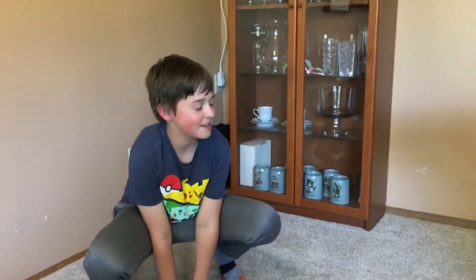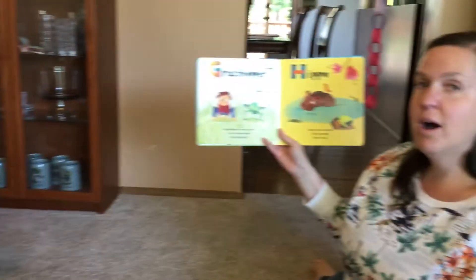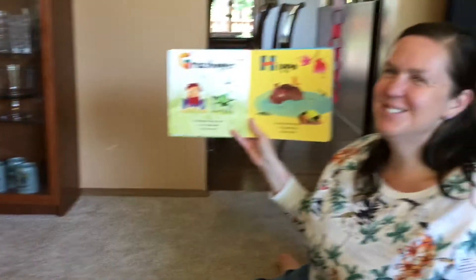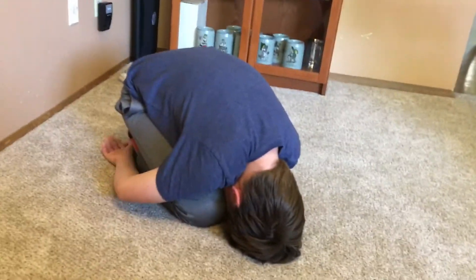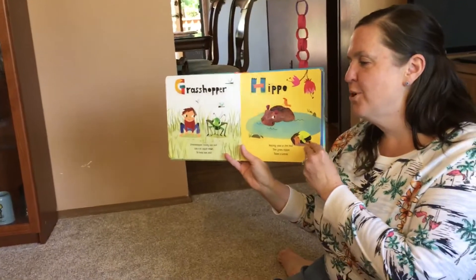G is for grasshopper. Grasshopper rarely sits still. Let's all squat down to let him chill. Are you chilling? No. Maybe. John's really excited. H is for hippo. Dozing cool in the lake — the giant hippo takes a break. Break's over.